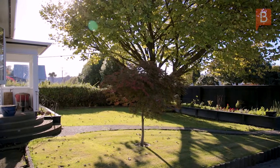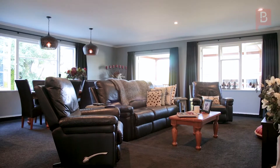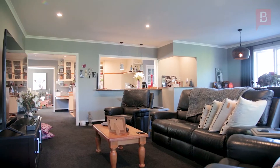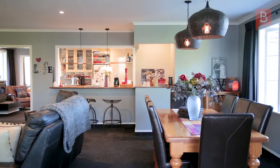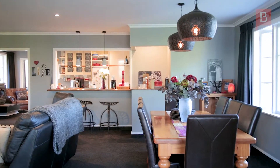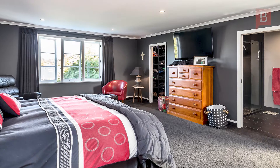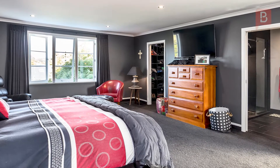The home was originally built in the 1950s as the manager's house for the local power board, but since then has been transformed into an amazing home which is a true credit to its vendors. Upwards and outwards was the call, with the addition of an impressive master bedroom with ensuite and walk-in wardrobe upstairs, as well as a second living area and deck downstairs.